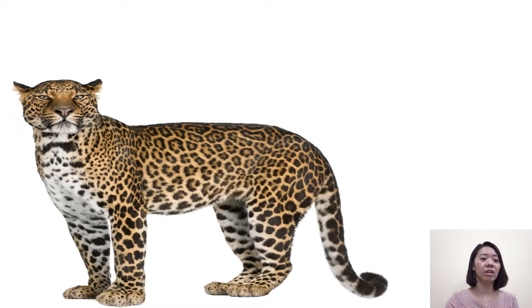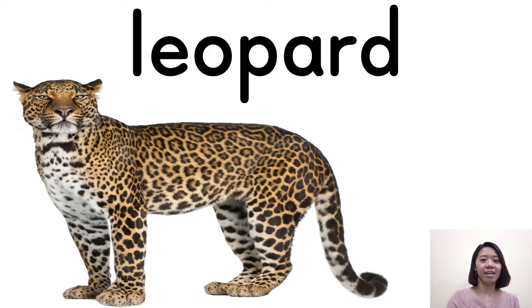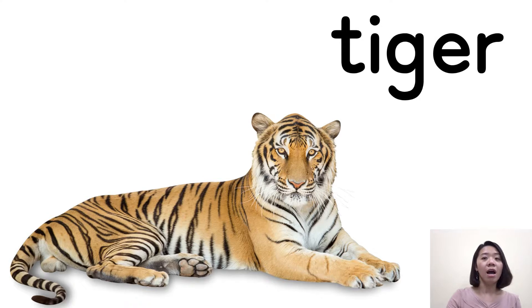It looks a little bit scary. It's a leopard. Leopard. One more time — leopard. Very good. And the next one is good.